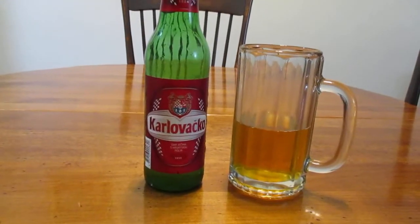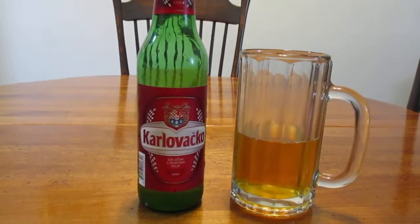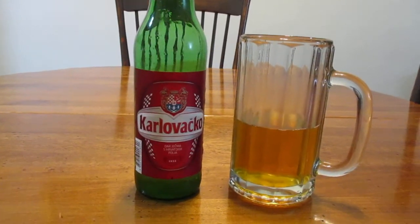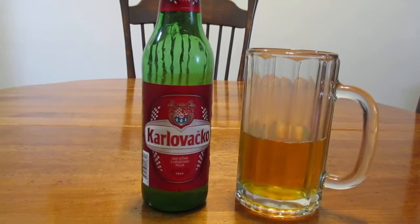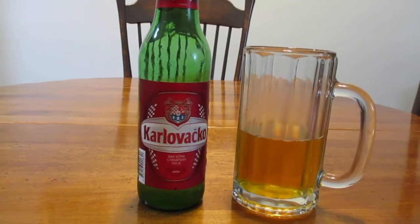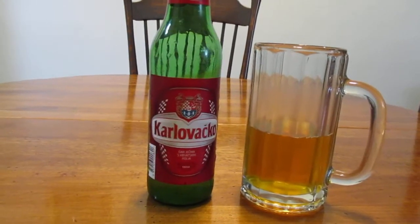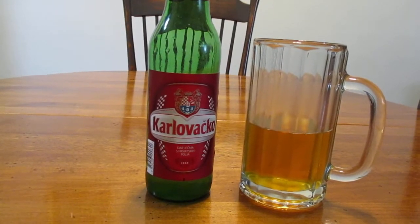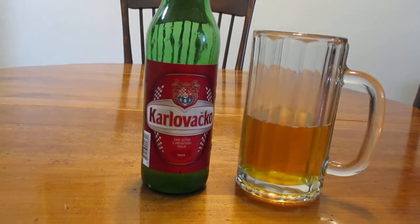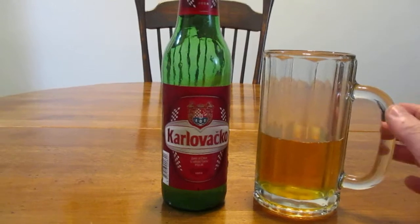I wish there could have been maybe just a little bit more sweetness in this beer — I think if there was, it would make it a whole lot better. It's a pretty solid beer, though. It's a good beer to have with a meal if you want a beer but you don't want something that has an obnoxious amount of alcohol in it. Some Eastern European beers have quite a bit of alcohol, so this one is kind of a good compromise on that.